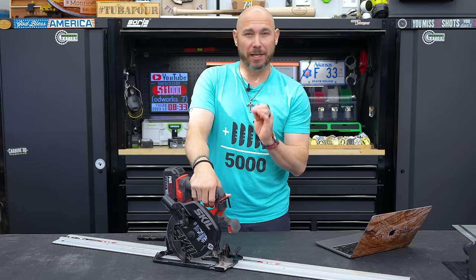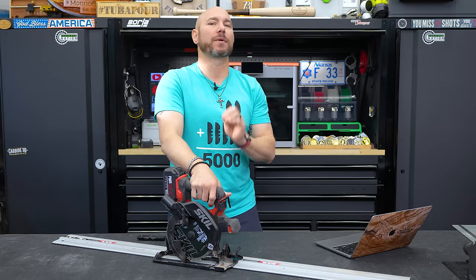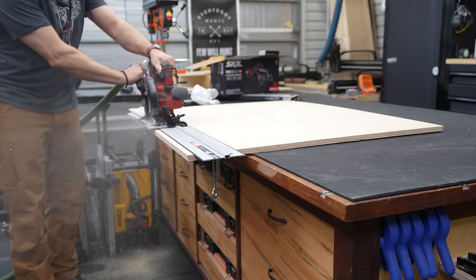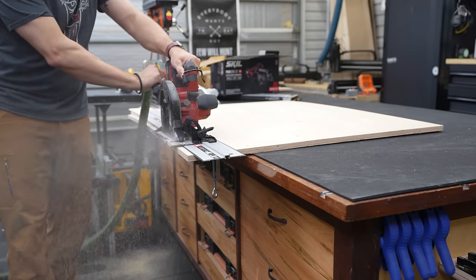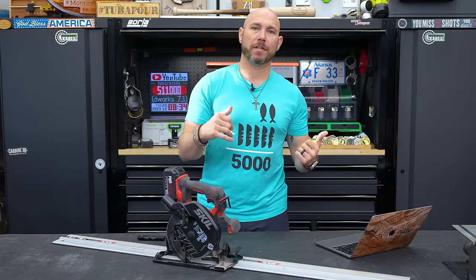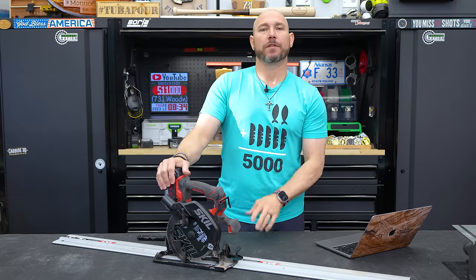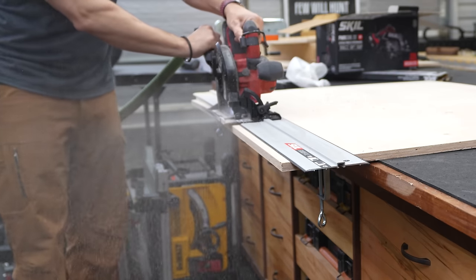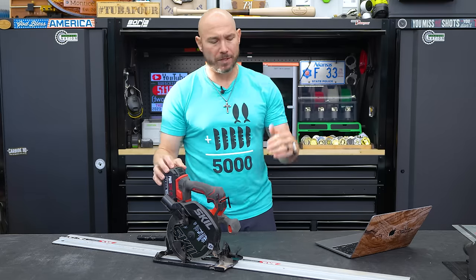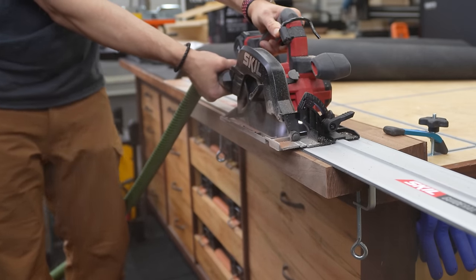Just because I say it's the worst of 2023 doesn't mean it was a bad tool — it just ranked lower than the others. First on the list is the last one released in 2023: the Skill track saw. This is actually a really good idea coming out of Skill. The pros: it has plenty of power for most things you're going to want to do, especially just breaking down sheet goods or making cross cuts.